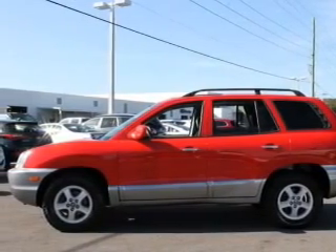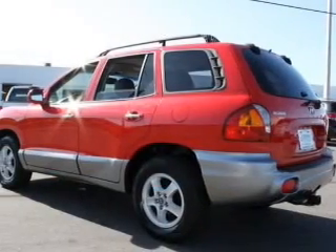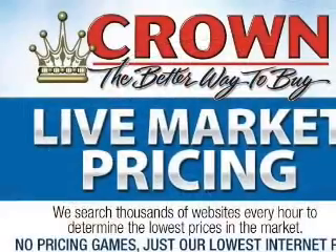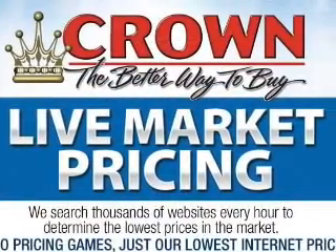Premium wheels give a more luxurious look. Treat yourself to the splendor of a premium sound system. Brake safely with the anti-lock braking system. Heated seats are a desirable comfort feature.